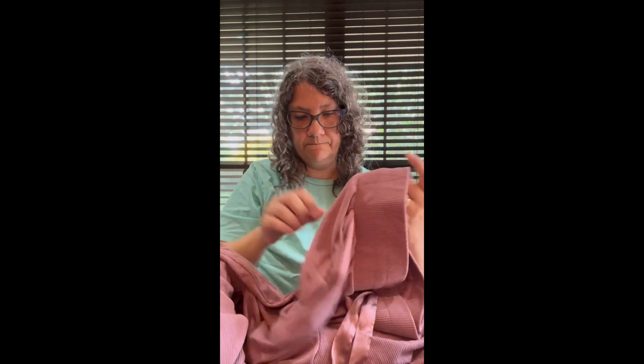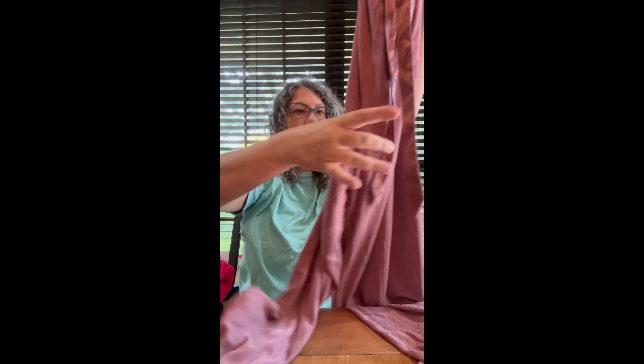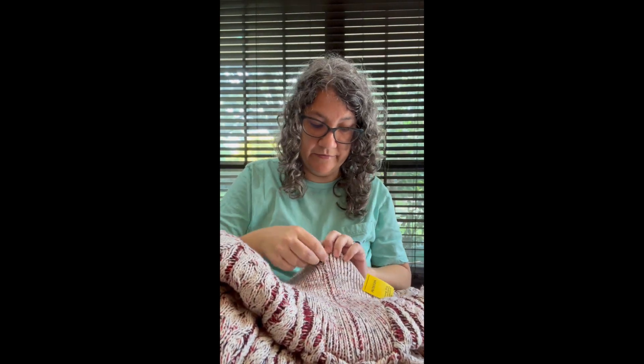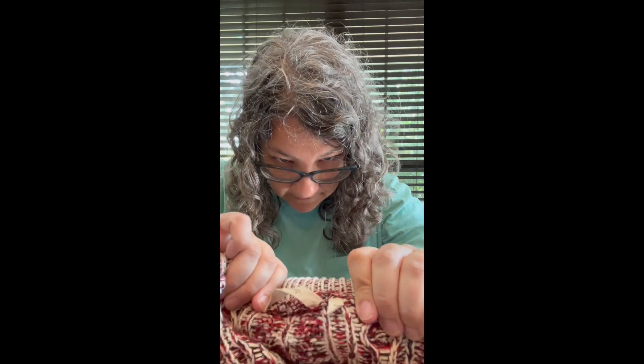I got these Victoria's Secret jogger pants with a satin ribbon waist tie — pretty color. And with the sweaters, I find an awful lot of sweaters here in Florida. Soft Surroundings, medium, quarter-zip cable knit sweater.